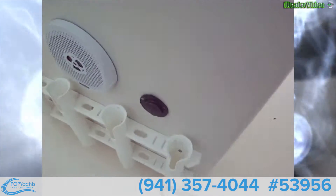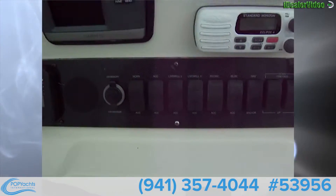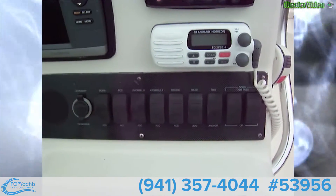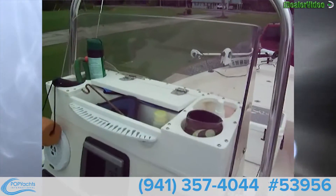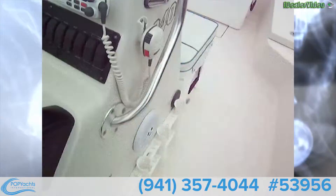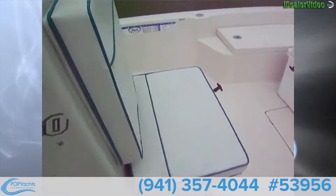On the panel we have horn, accessory, two live wells recirculating, bilge, nav lights, and trim tabs up and down. There's a windshield up here with a nice little acrylic platform to keep all your stuff organized — that's really nice. More rod holders on the side as well.